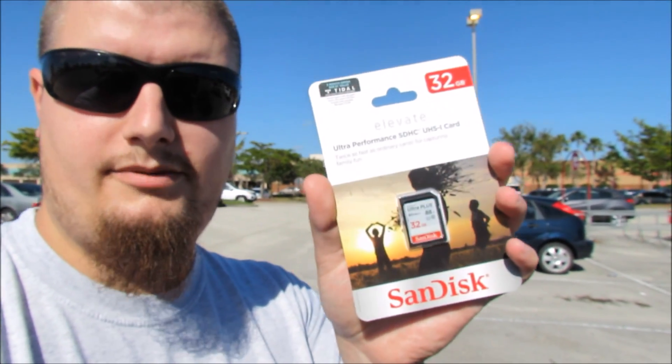Target's probably going to be cheaper than Best Buy for getting that memory card. We just got out of Target and I picked up a SanDisk Ultra Plus 32 gigabyte SD card. That SD card is going into the camera, and then the camera's old 16 gigabyte memory card is going into the new 3D printer.